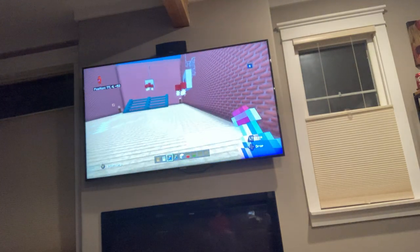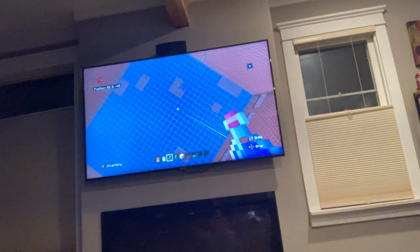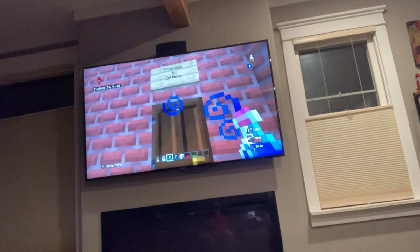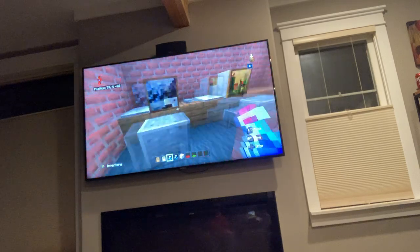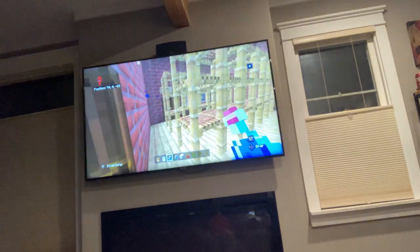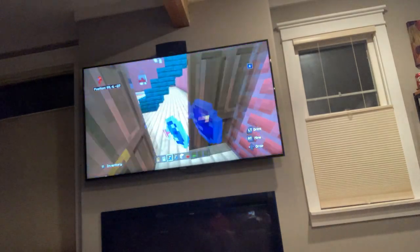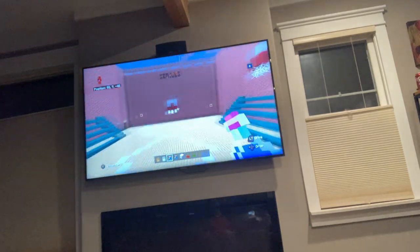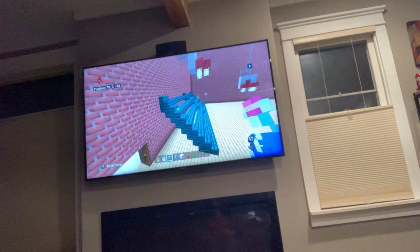Here's the second gym — Gym B. It's smaller than the main gym. There's a storage room and an office for the gym teachers with radio controls so you can listen to music. The two gyms are connected to each other — these doors lead from Gym B into the main gym. It has bleachers just like the main gym but no logo in the middle. Michael worked on this gym while I worked on the main gym.